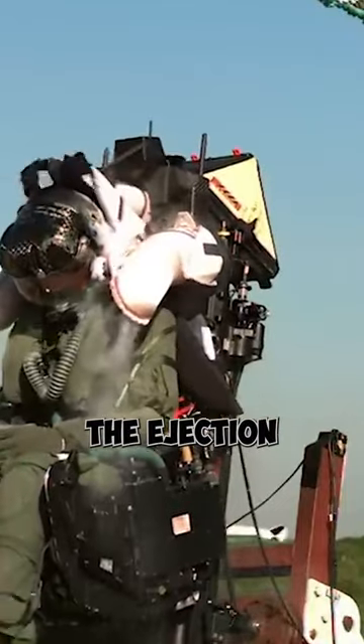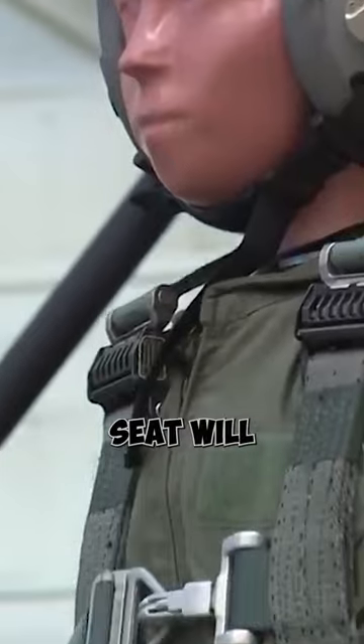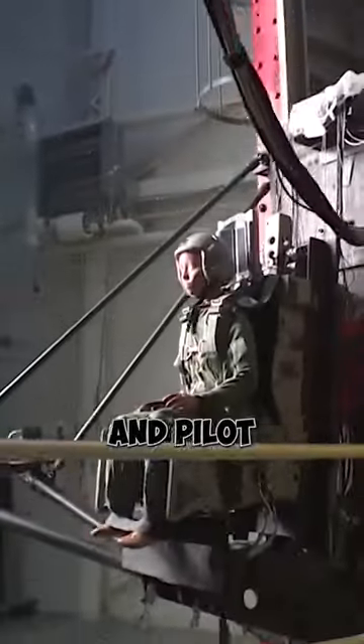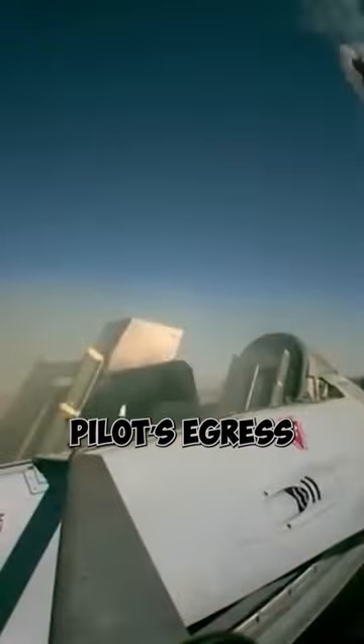Then the pilot will pull the ejection handle, which will activate the ejection sequence. The ejection seat will then initiate a series of events, including firing rockets that will propel the seat and pilot upward and out of the aircraft. At the same time, the canopy of the aircraft will be jettisoned to clear the way for the pilot's egress.